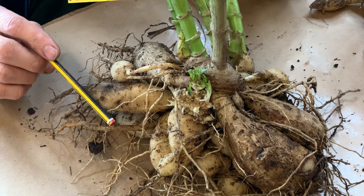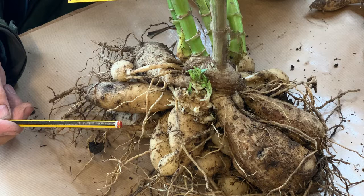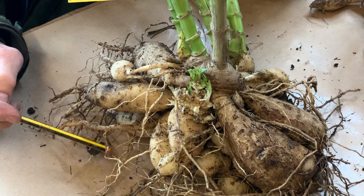If you do have tubers infected by leafy gall, you should certainly get rid of that plant — destroy it, don't put it on the compost heap. You should carefully inspect other nearby plants to see whether they're infected, and if you have a group of the same variety, it would be wise to discard all of that variety.